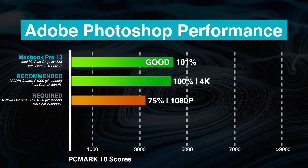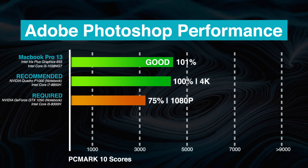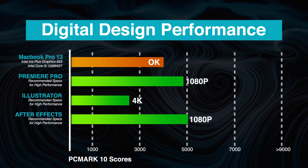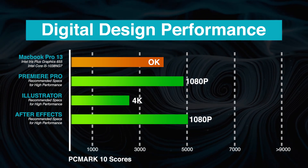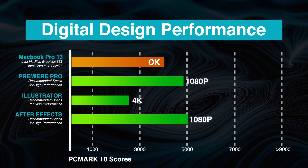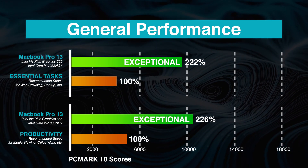Based on our benchmarks, the Apple MacBook Pro 13-inch performs well in Adobe Photoshop, almost exactly meeting the recommended system specs. It also meets the CPU and GPU demands from other creative work applications such as Illustrator, but it may not run as smoothly on After Effects or Premiere Pro.